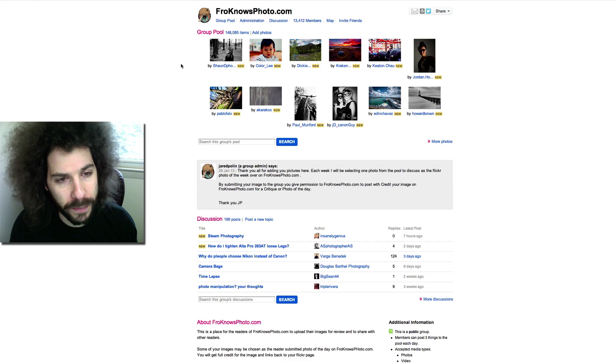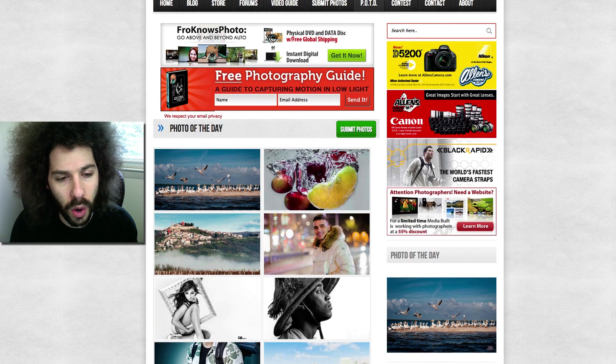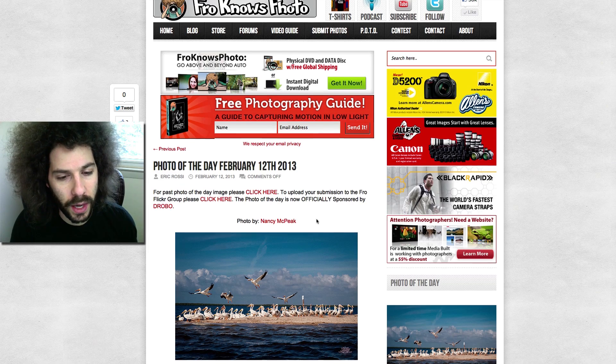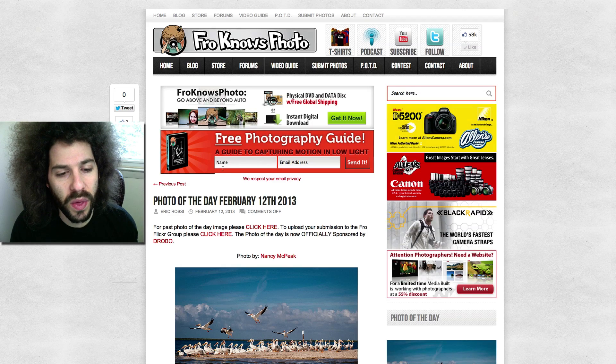Flickr is free — you can upload your images into this group. We try to attribute them to your name; whatever you put on Flickr is what we will say on Facebook, and we will link to it when we go back to the website. For instance, we click on this photo and it loads, and we've got the person's name right here — Nancy McPeak for this one. You would click this and it would take you to that photo, so you get some extra plugs for yourself.